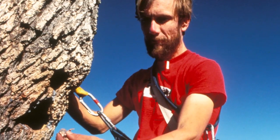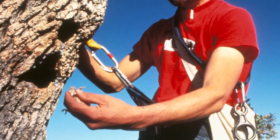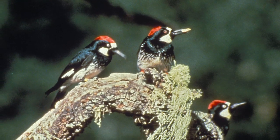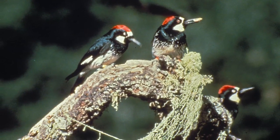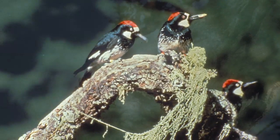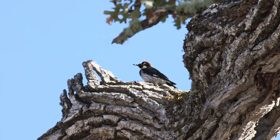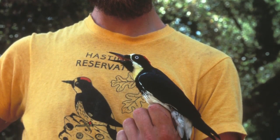Ornithologist Walter Koenig first began studying acorn woodpeckers at Hastings back in 1974. He was curious about their unusual family lives — for example, several mated pairs of adult birds live together in a communal group that includes young birds fledged up to several years before. All pitch in to store acorns, defend the food cache, and raise new generations of chicks. One of the questions Koenig has been investigating is why young acorn woodpeckers stay on to help the family instead of striking out on their own.